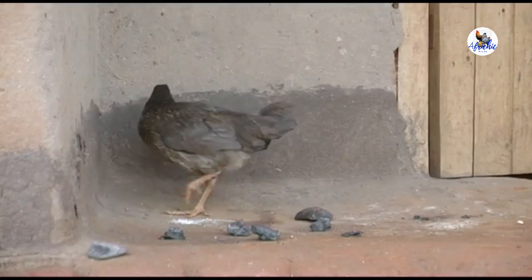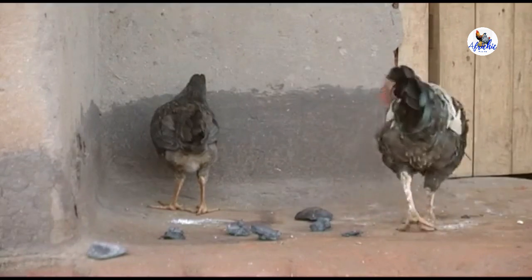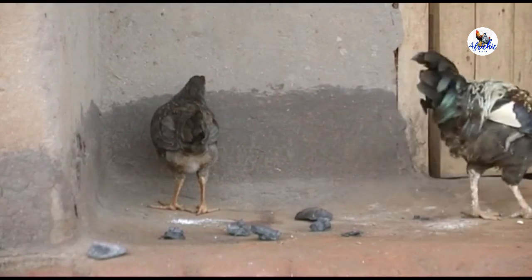Be aware that a chicken that survives Newcastle disease is like a chicken that has been vaccinated. But it still has to be revaccinated every four months.